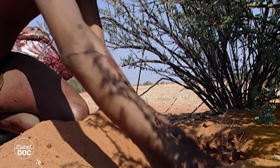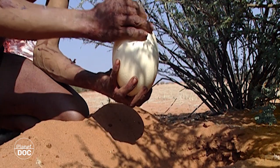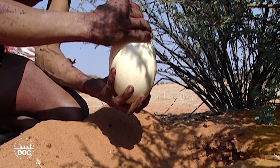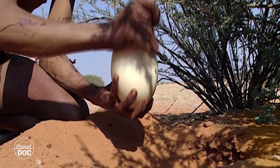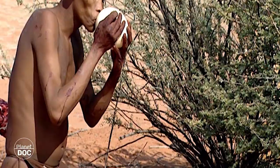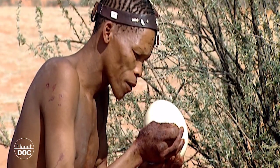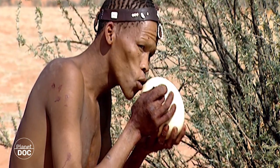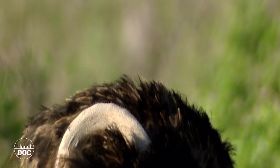Eggs are packed with proteins and other nutrients, and the largest ones in the world — those of the ostrich — were around when the first hominids were evolving in Africa. Man also collected eggs, even before he reached the savannah. Eating eggs would seem to be a kind of intermediate stage between a vegetarian diet and a future as a hunter. It's just a short step from stealing an egg to killing the parent watching over it.